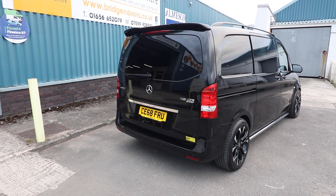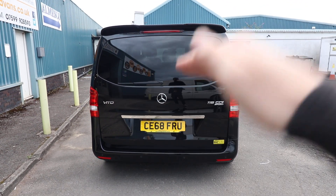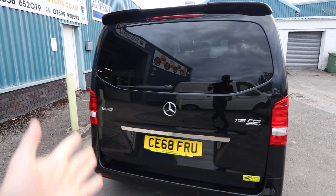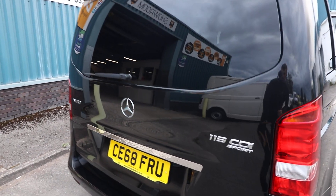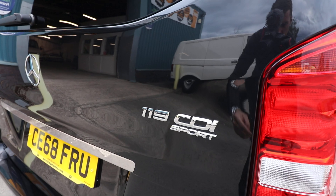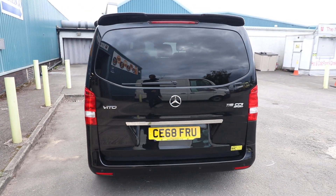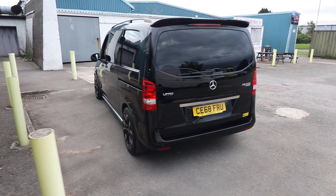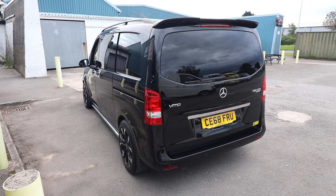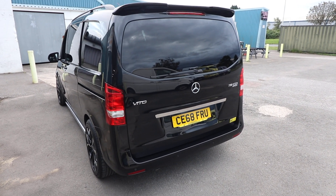Starting at the rear of the vehicle, this one has got a rear glazed tailgate — one door which opens up, with the rear window and rear wiper. On the tailgate you can see the badge: 119 CDI and Sport. So 190 brake horsepower is fantastic power in a van of this size, and when you accompany it with that fantastic automatic gearbox — one of the best auto gearboxes in a van in my opinion — it is a brilliant package all in all.